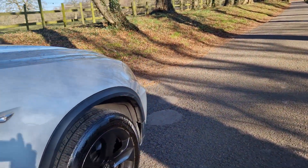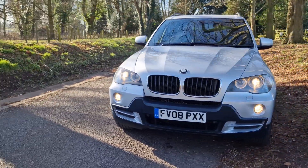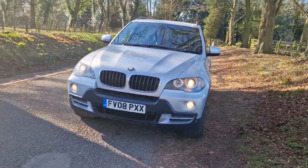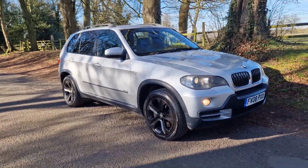Everything doing what it should be doing, no knocks, no bangs — it really does drive super. And as you can see, the bodywork condition is fabulous. Hence we don't normally sell stuff of this age and year, but this one is a real little gem.